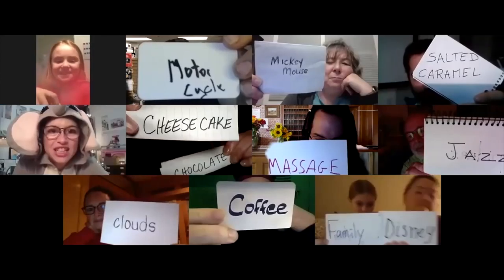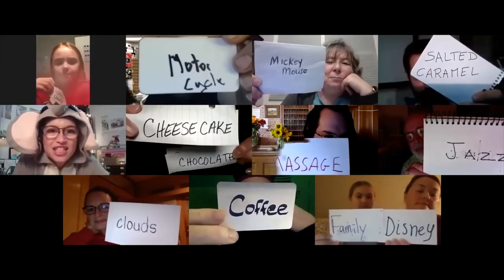Does everybody have their object written down? If you have your thing that you love and hate written on either side of your paper, give me a thumbs up. Number one, Glenn loves motorcycles. Eleven — Layla loves family. And twelve, Heather loves Disney. Alright, flip them to what you hate.